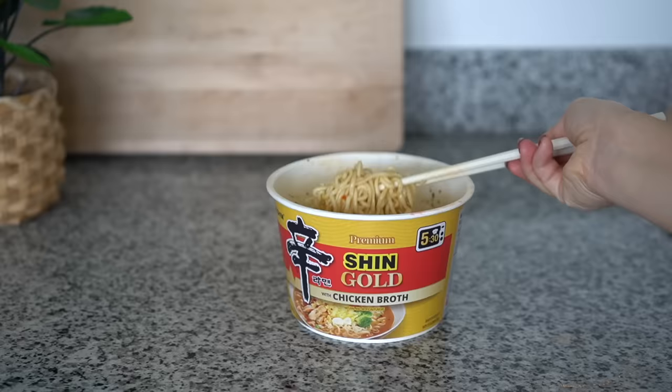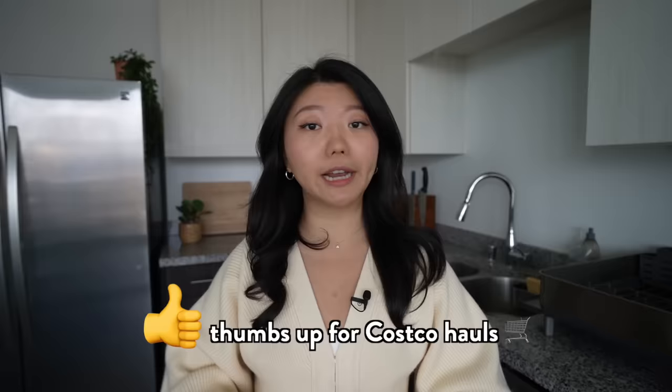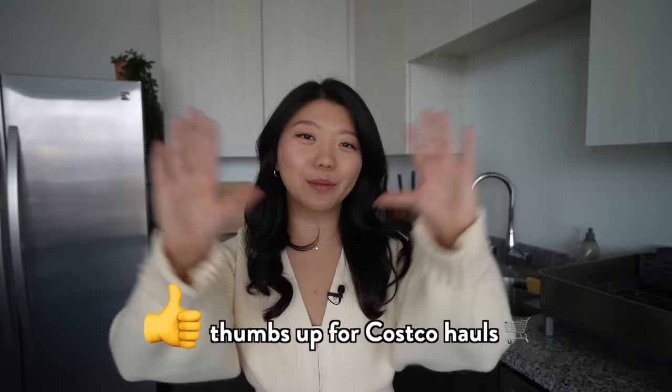There's a lot of ramen noodle products at Costco, more than usual, so I thought I would compile them all into one video. We've tried many noodle products at Costco before, so I'm going to compile them all in the description below with the timestamps — like a giant Costco noodle archive.